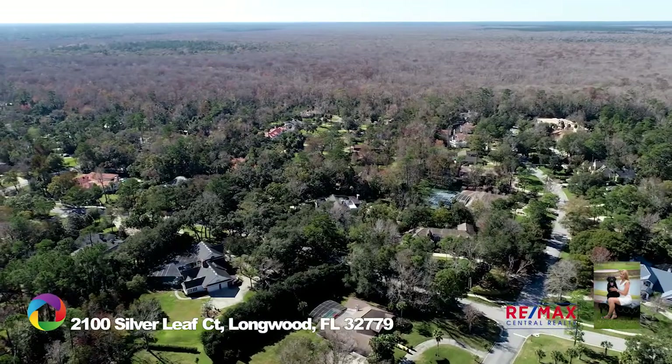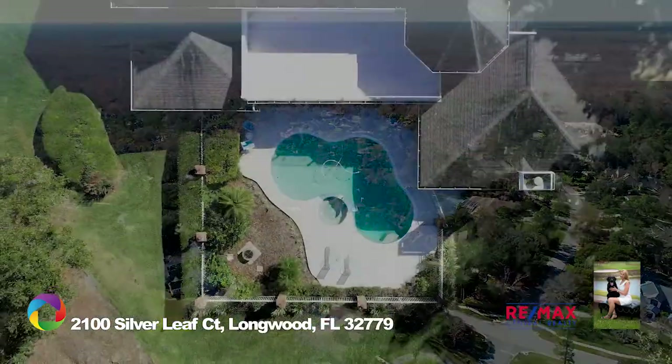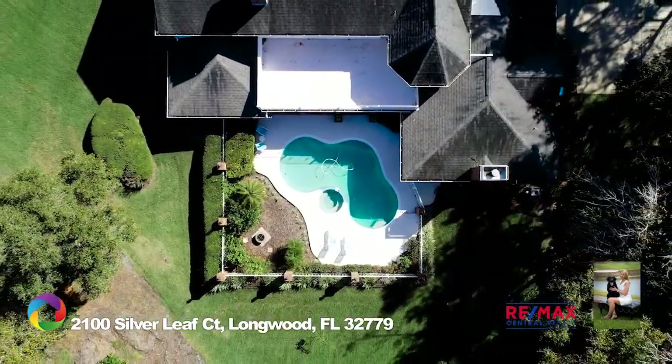This home will exceed your expectations. Call now to schedule your showing.